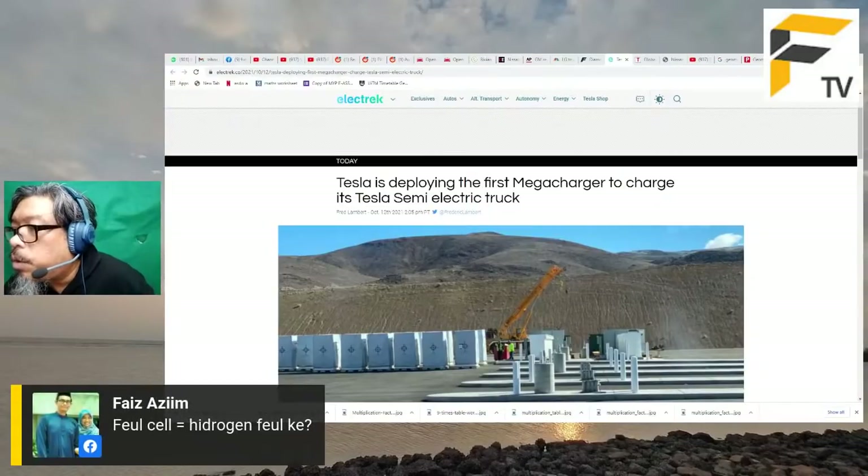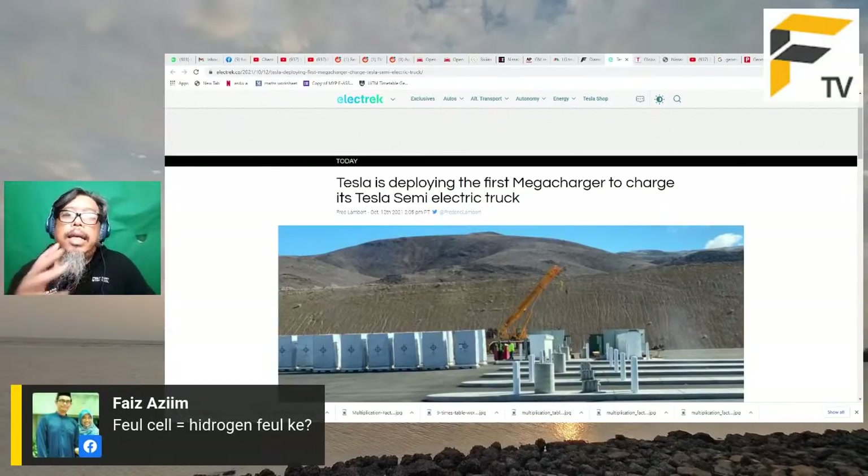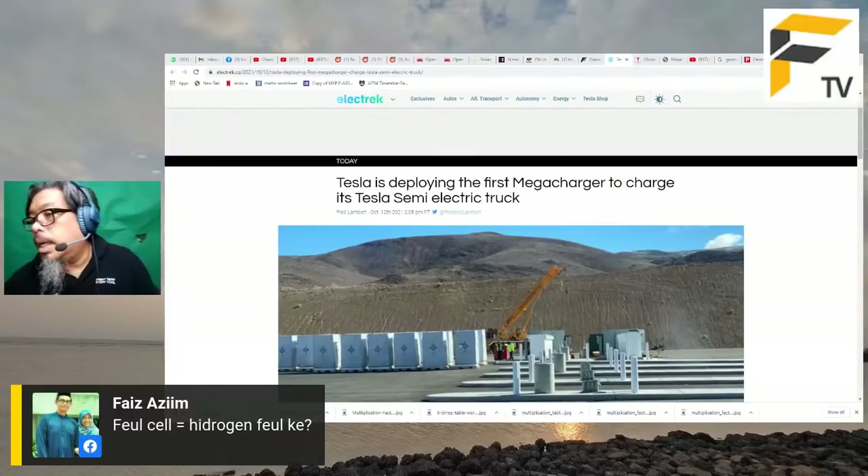Fuel cell menggunakan hidrogen - ia cara menjana tenaga dengan menggunakan hidrogen. Hidrogen ada cas negatif yang dilompatkan apabila bergabung dengan oksigen untuk menghasilkan tenaga. Cara praktikal yang digunakan ialah dengan hidrogen di satu sisi dan udara biasa di sisi lain. Bergabung dengan udara biasa akan mencapai voltan untuk menggerakkan motor elektrik. Untuk dapat kuasa maksimum perlukan hidrogen tulen dan oksigen tulen, tetapi leceh untuk carry kedua-duanya sekali.